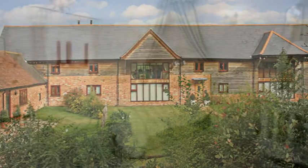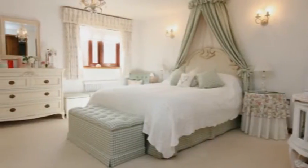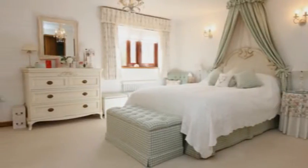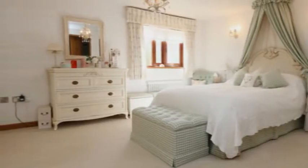Inside, from the spacious entrance hall, are doors into the four bedrooms. The light and relaxing master benefits from an en suite with twin vanity sink units, a bath and shower, whilst the second bedroom also boasts an en suite. There's a separate garden room.